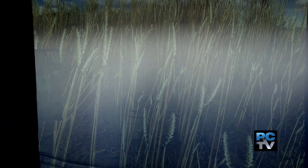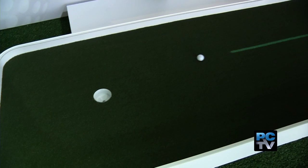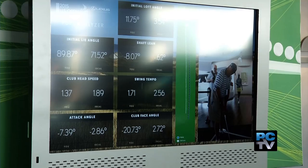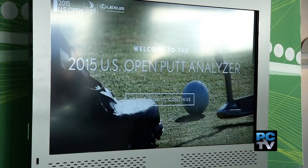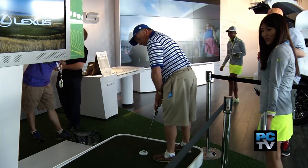Make an eagle on this par 4 and you could win a $1,000 gift card. Want to see how your game compares to Tiger Woods? The Putt Analyzer recreates Tiger's fist-pumping championship putt at the 2008 U.S. Open and gives you a chance to play it.